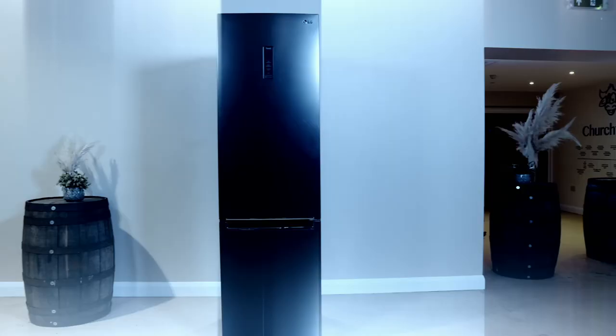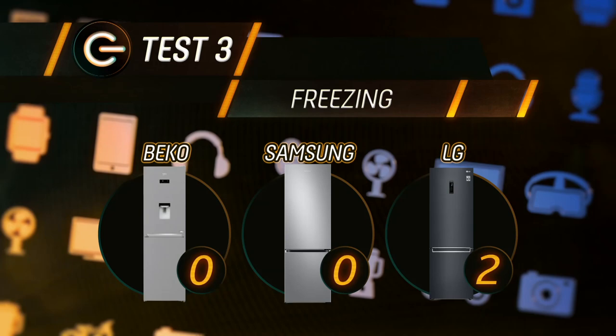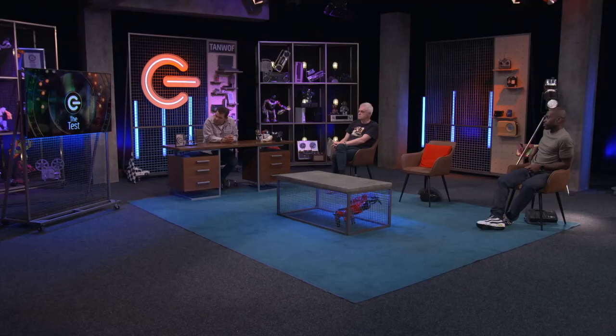Despite being the most expensive, the LG really froze out the competition. It's worth noting that when buying a fridge freezer you want it to last, so the higher cost is spread out over the term of its use — making it better value in the long run.